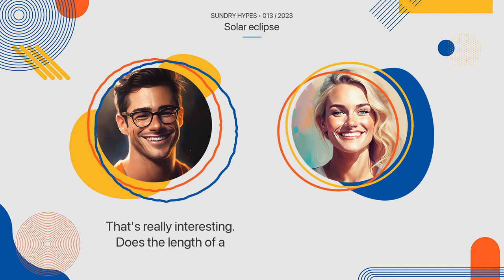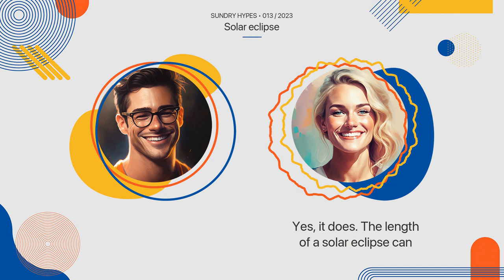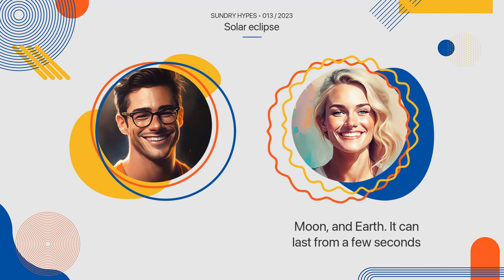Does the length of a solar eclipse vary? Yes, it does. The length of a solar eclipse can vary depending on the alignment of the sun, moon, and earth. It can last from a few seconds to several minutes.